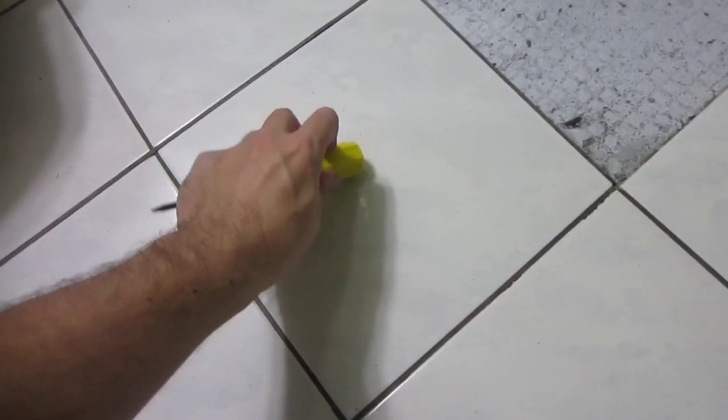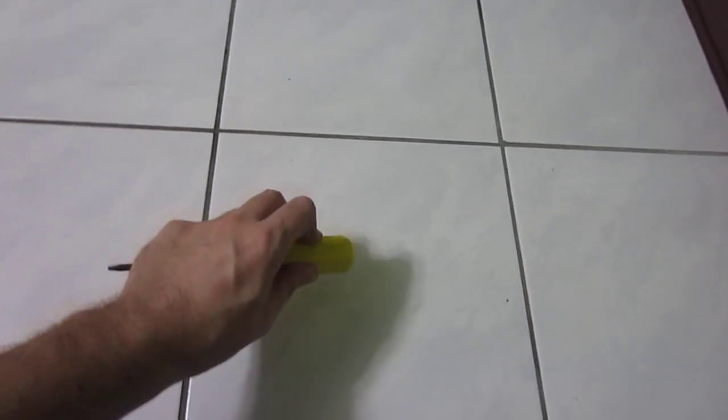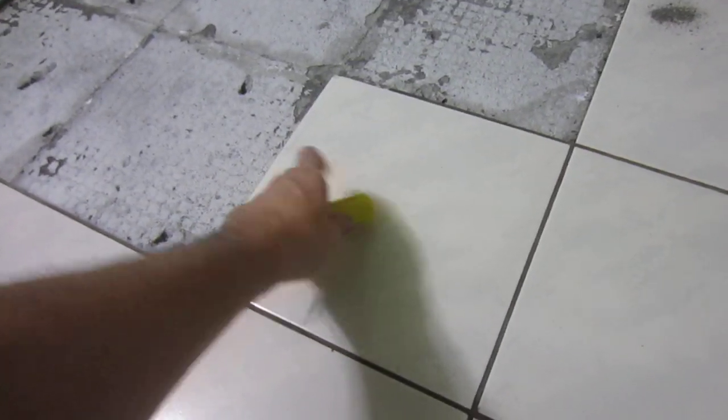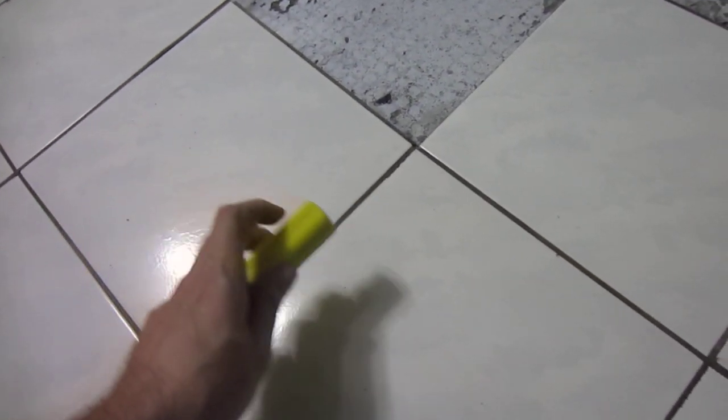Take note. [tapping] Sounds hollow, right? A good tile — [tapping] there we go — that's a good tile. That's solid, you can hear it. Now hear this. [tapping] That ain't okay. You can already see it's coming off the edges. And when it's all the way off — [tapping] — real bad.